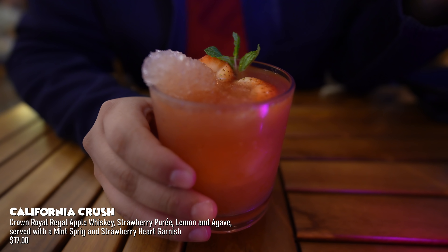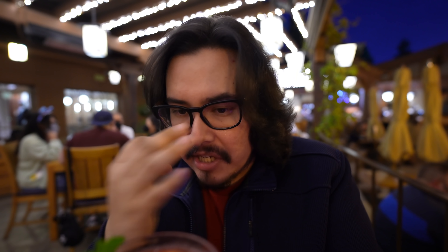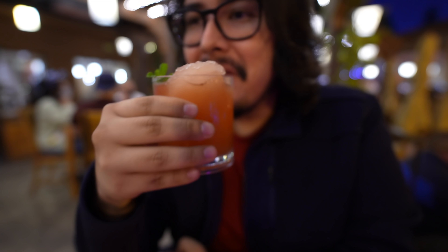This is the California Crush — made with Crown Royal Apple Whiskey, strawberry purée, lemon, and agave. It's a really pretty drink. I get a nice little taste of lemon and the strawberry comes in after — it mingles together. It's a very sweet drink, actually pretty nice. Not too strong, very subtle and well balanced. I love this drink and if you love strawberries you're gonna love it.